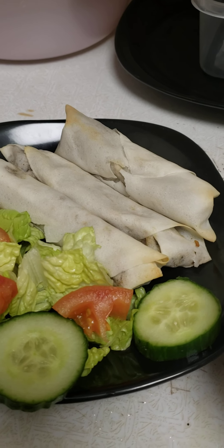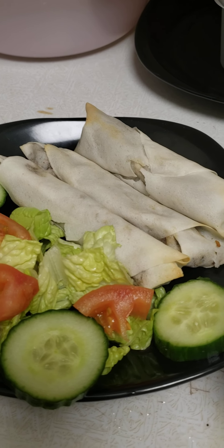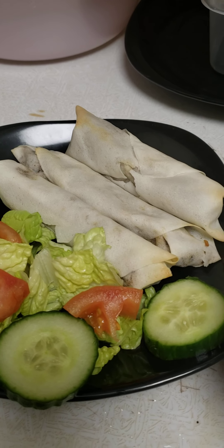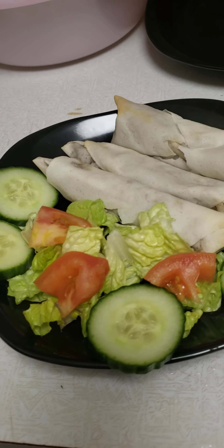I only ended up having three left, and I think I made a whole plate, but sadly it didn't turn out. But it's still pretty good. I'll have to make it again.